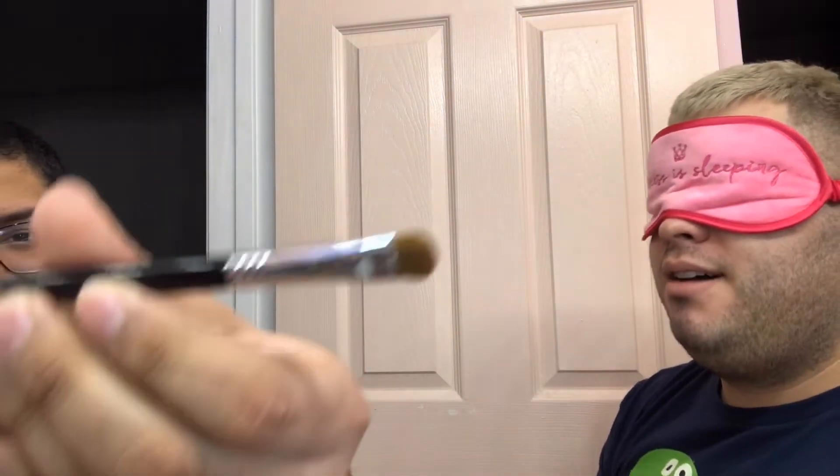This one looks like a buffing brush maybe. Is it a buffing brush? It says 'Medium Angle Shading Brush' — okay, kind of like buffing, half a point. And this one — I feel like it's a concealer brush, or maybe a packing brush. The consistency of a concealer brush but the shape of a packing brush — come through!